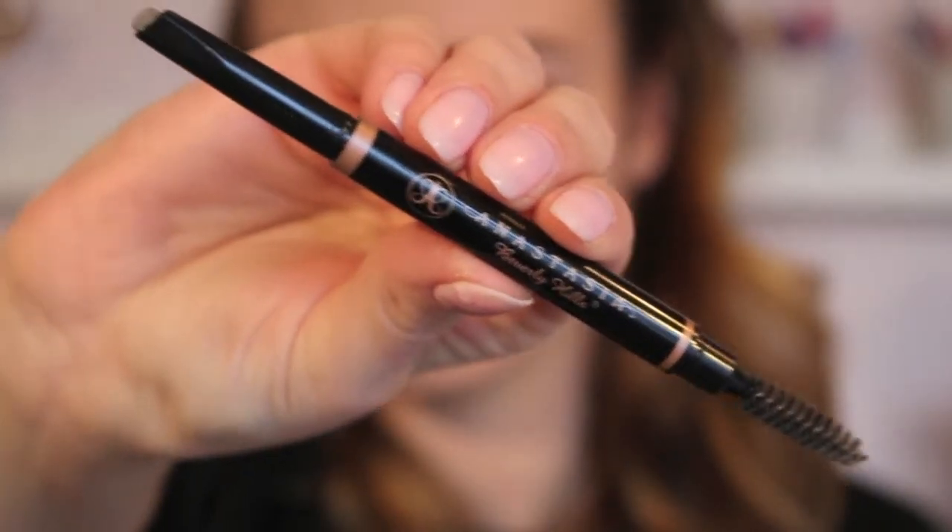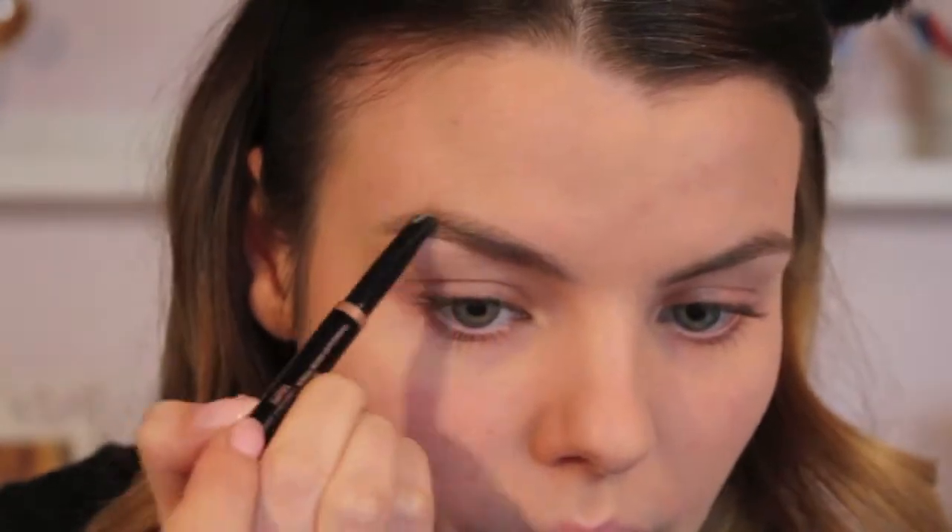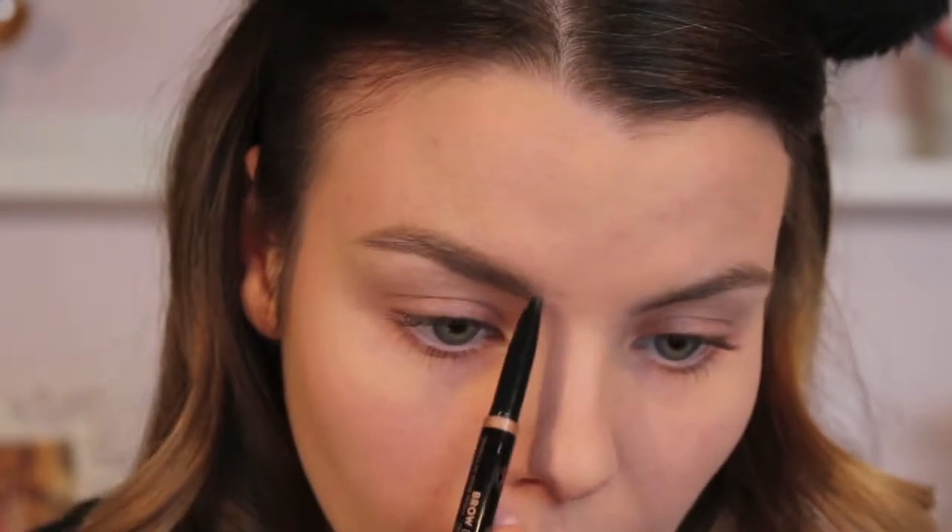The next thing I'm going to do is my eyebrows. This is the Anastasia Beverly Hills brow definer and I'm in the color taupe. I like this because it has a thicker tip on the end than the brow whiz does, and it makes application super fast. I'm going to zoom you guys in a little bit so that you can see this process.